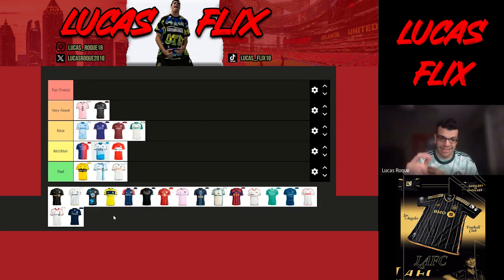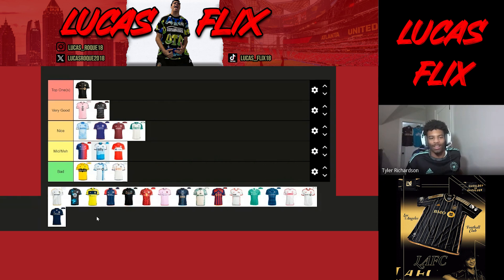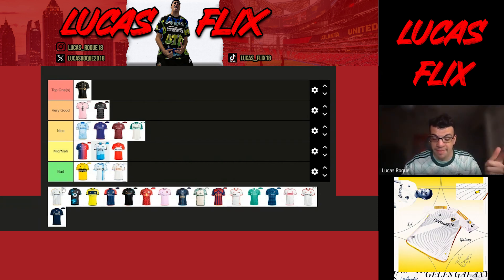LAFC's pinstripes jersey is going top one. Big ups to JC if you're watching. I love the color and the pinstripes — I don't usually like pinstripes in baseball but LAFC's jerseys have been fire. Besides last year's mold kit we don't talk about, they've had great kits. Tyler disagrees and puts it in very good — it's a fashionable jersey but didn't hit enough for him to put it in S tier.